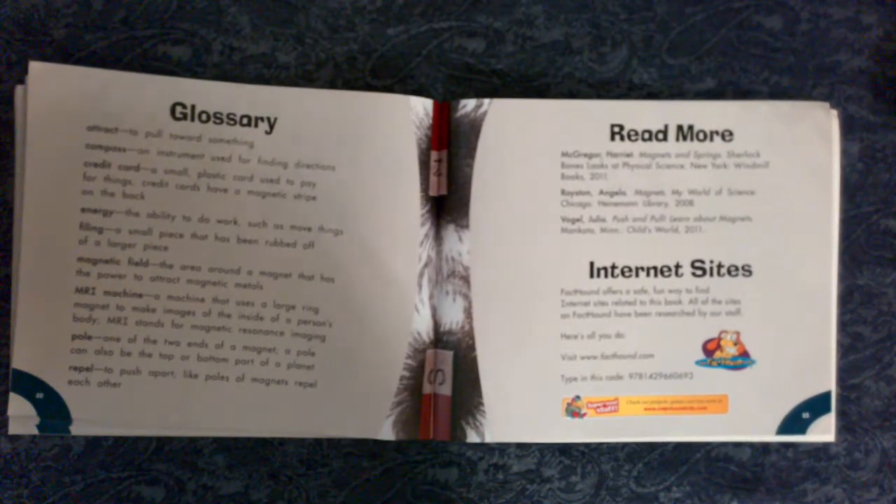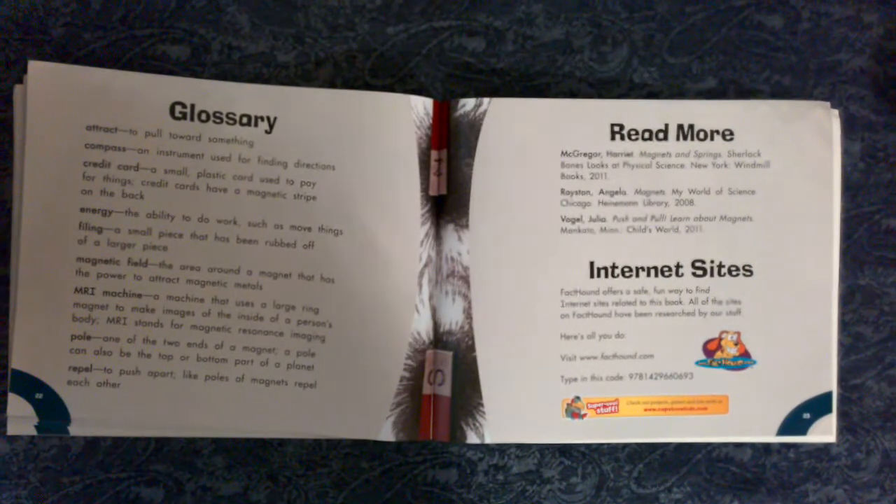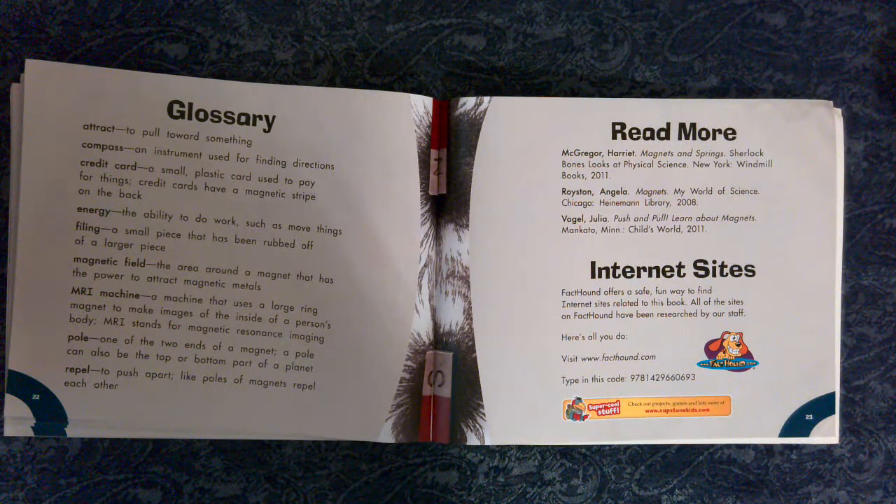Glossary. Attract: to pull towards something. Compass: an instrument used for finding directions. Credit card: a small plastic card used to pay for things. Credit cards have a magnetic stripe on the back. Energy: the ability to do work, such as move things.